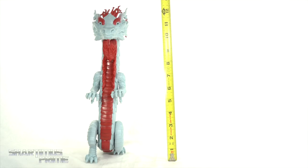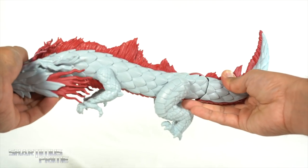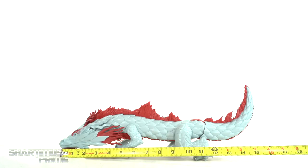To measure out this toy, you can see it is standing about 12 and a half inches tall. And then when you transform it — move the legs and everything and get them on all fours — you can see it's at about 15 to 16 inches across.